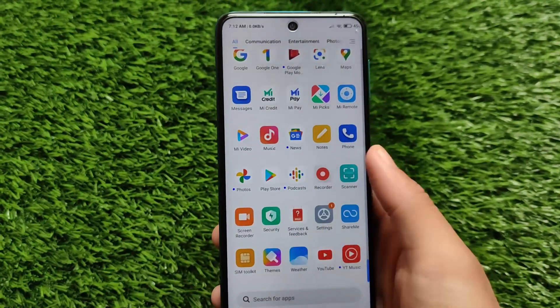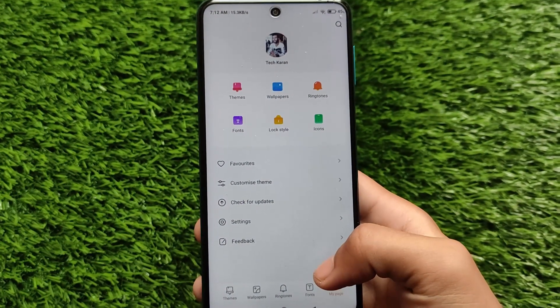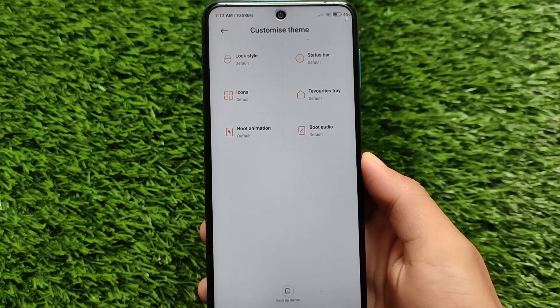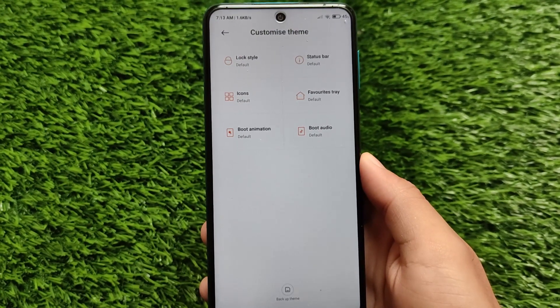MIUI 12.5 is not yet officially released for most major devices — it's available for some devices like the Mi 11 Ultra and Mi 10 Ultra, but devices like the Poco X3, Redmi Note 9 Pro, and Redmi Note 8 haven't received that update yet.